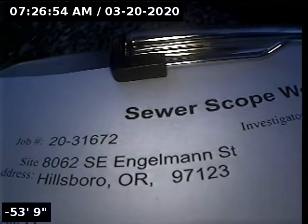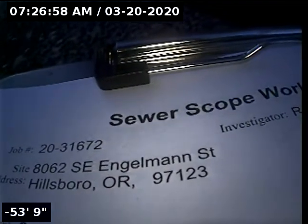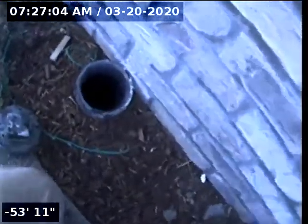This is Ryan with Alpha Environmental. We're at property address 8062 Southeast Engelman Street in Hillsborough, here for a sewer inspection. The point of access appears to be a 4-inch ABS clean out located in the front yard.